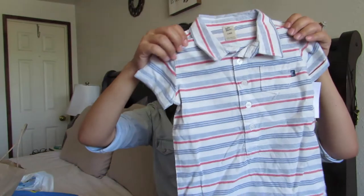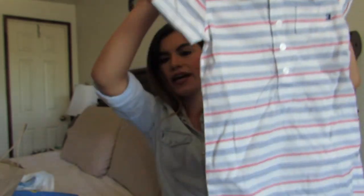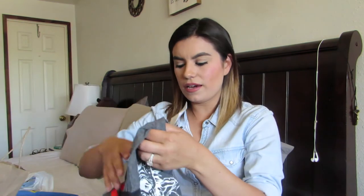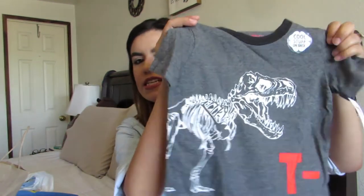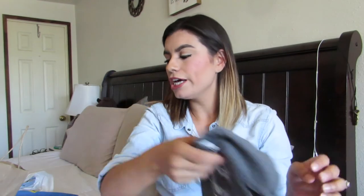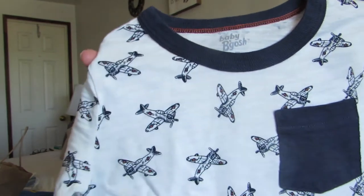I got him this cute little jumper — it's red, white, and blue with horizontal stripes. It's really easy: just throw it on with sandals and he looks stylish with minimal effort, which is always a plus. Then there's a cool T-rex dinosaur tee in the back — it's kind of dark/vintage with like the bone structure of the dinosaur. And a white tee with a navy blue pocket and airplanes on it, because he loves airplanes too.